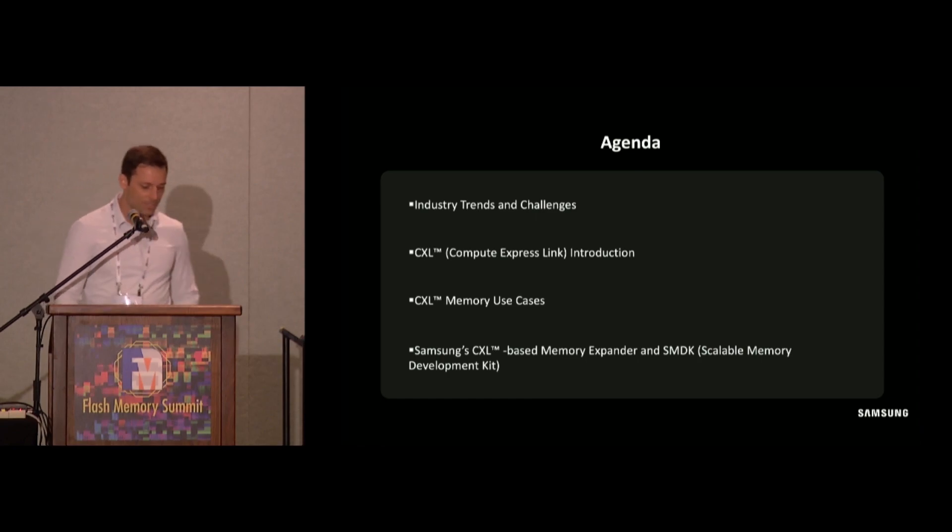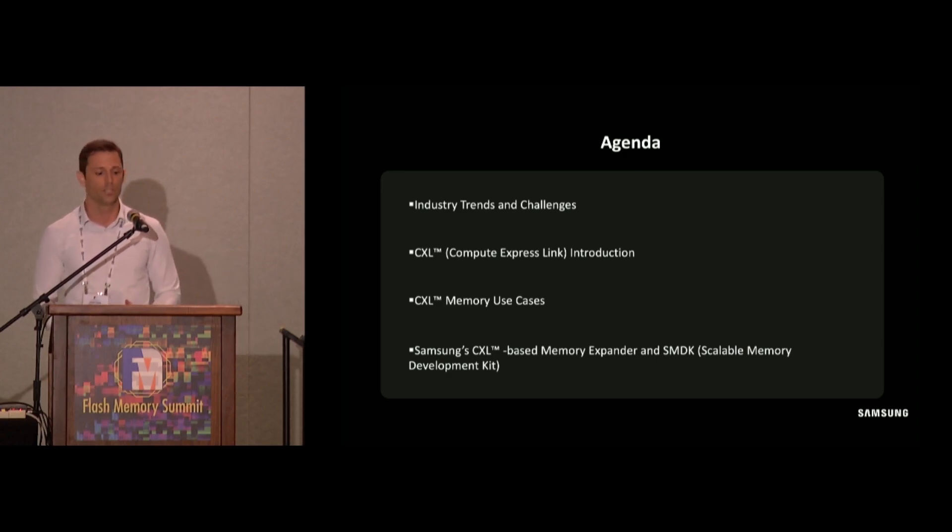In terms of an agenda, I'm going to touch on some industry trends and challenges that are motivating the use of CXL attached memory, and also talk a bit about CXL as it relates to type 3 memory devices and explore a few use cases that show the value of CXL attached memory. I'll also discuss some real world products — our CXL based memory expander and a scalable memory development kit for managing heterogeneous memory systems.